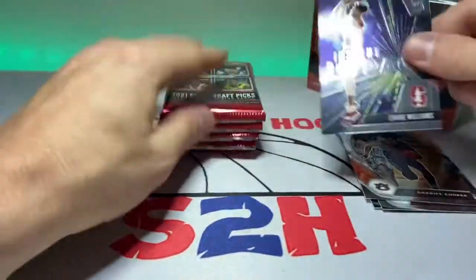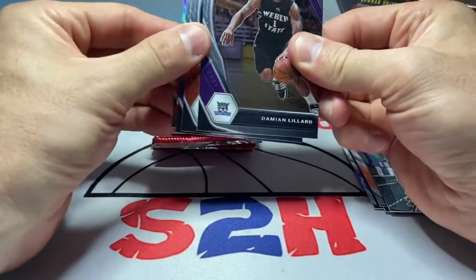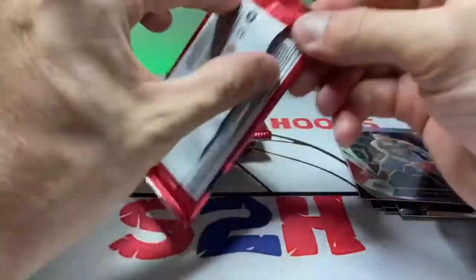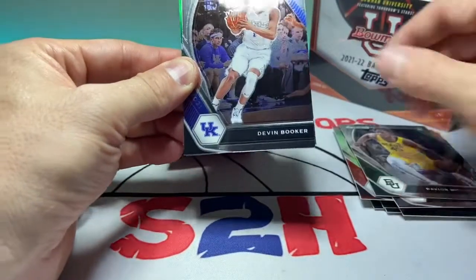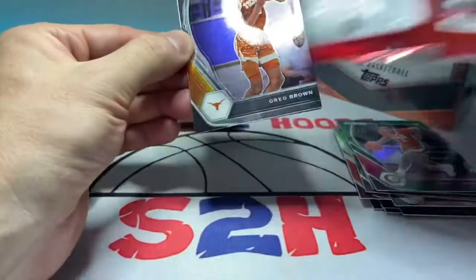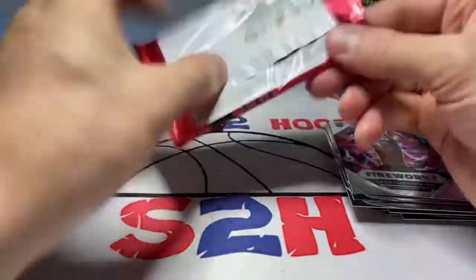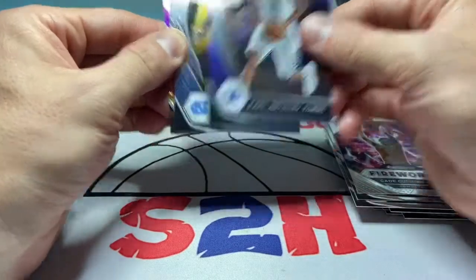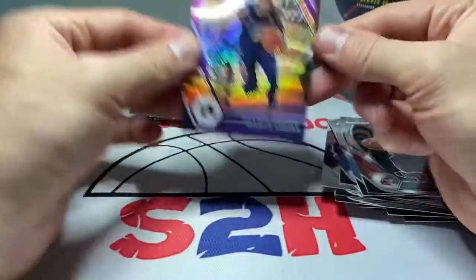We got Jalen Johnson, Chris Paul throwback, Sharif Cooper, and then Zaire Williams Instant Impact. As with anything we're hoping for some sort of auto. Damian Lillard, Trey Murphy the third, Rondo, and then a silver prism David Johnson — not too sure who that is. Kevin Love throwback, Davion Mitchell, Devin Booker, and then a green Herbert Jones. Greg Brown, Luka Garza, Franz Wagner, and Cade Cunningham Fireworks — they just seem so late on these releases, these guys have already been in the league.